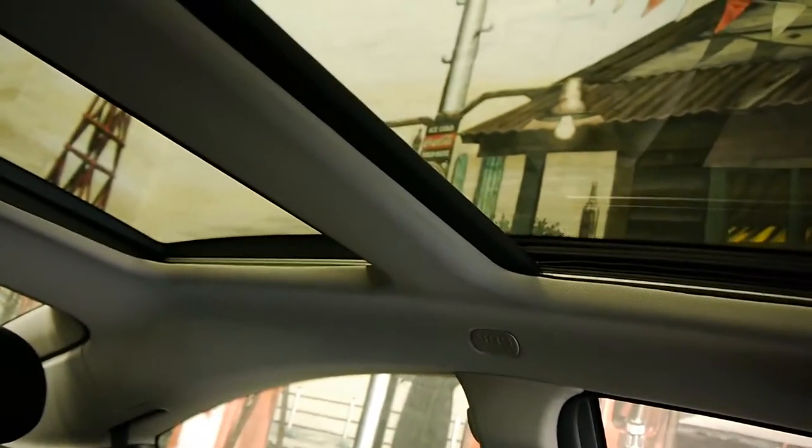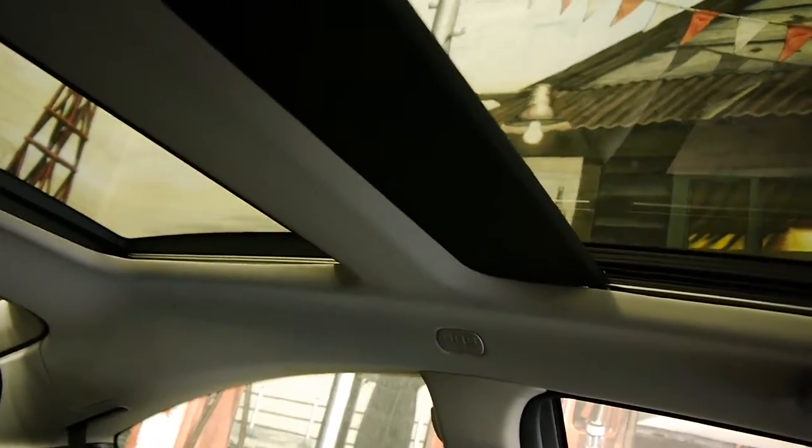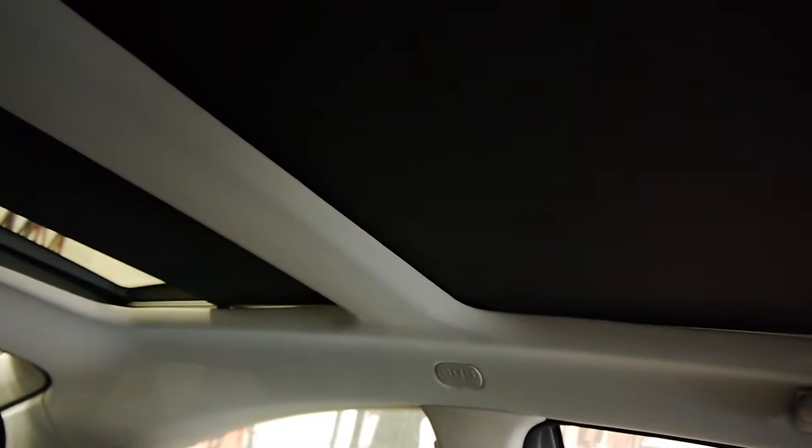Panoramic sunroof — I'm just going to show you. Close that up. And you've got dual shades which cover it if you want it dark in here. That's a really special feature and an expensive option.